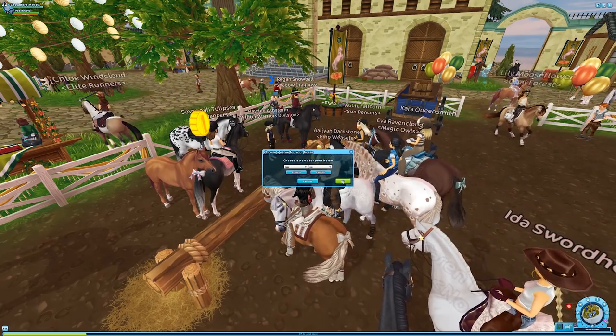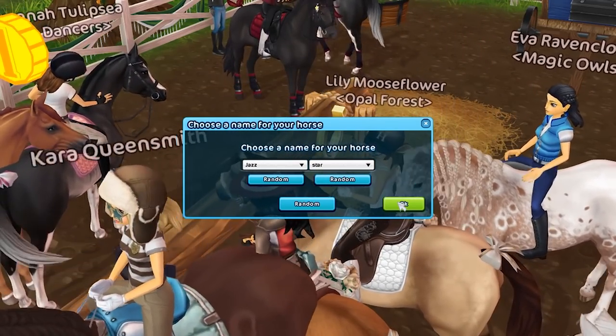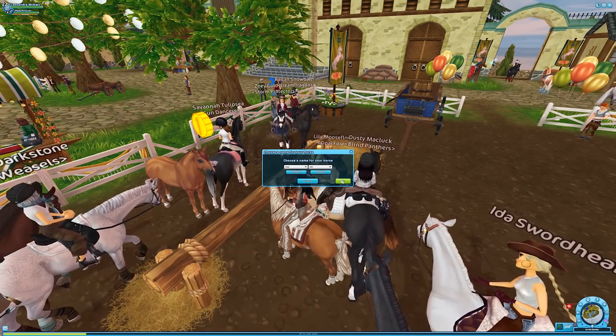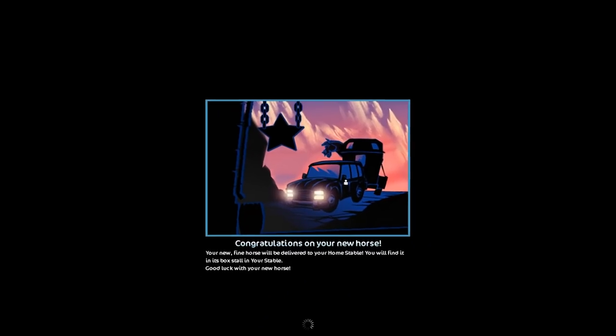I think I'm just gonna go with Jazz Star, a.k.a. Jester. Jazz Star is surprisingly difficult to say, but a year down the line I should be able to link Jazz Star back to Jester. Okay, I'm just gonna go ahead and buy it.